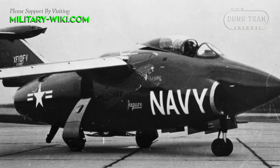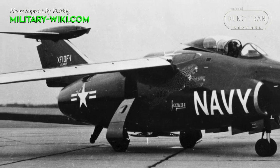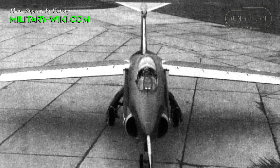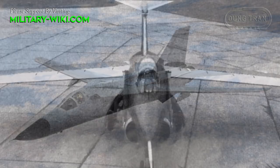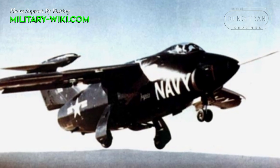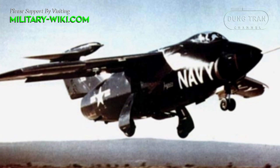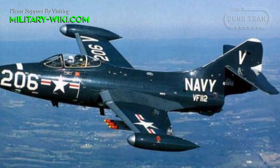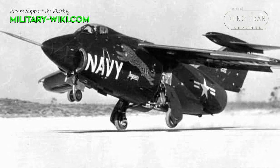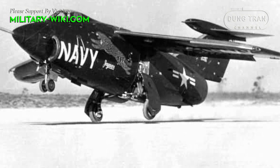The Grumman XF-10F Jaguar was a swing-wing fighter prototype offered to the United States Navy in the early 1950s. Although it never entered service, its research paved the way toward the later General Dynamics F-111 and Grumman's own F-14 Tomcat. The Jaguar originated as Grumman's Model 83, essentially a cropped-delta-wing version of the F-9F Panther in service with the U.S. Navy. The idea was that the F-10F would be an evolution of the F-9F, using several components of that aircraft in its construction.